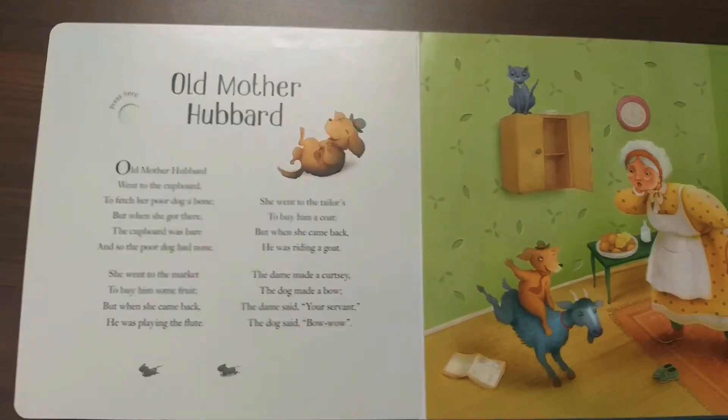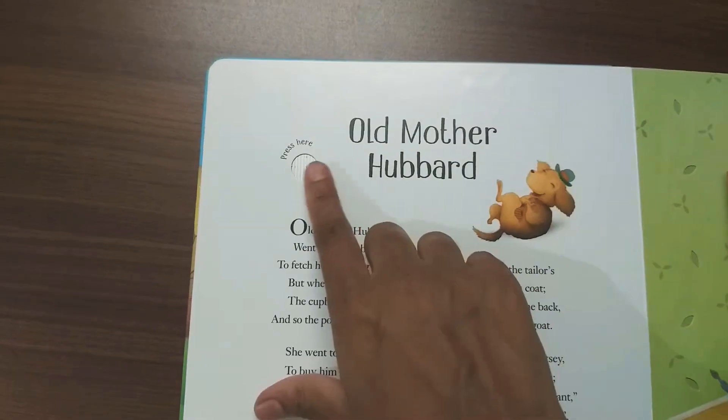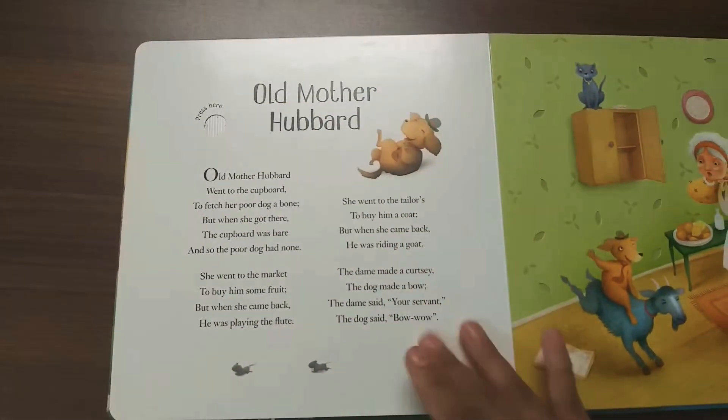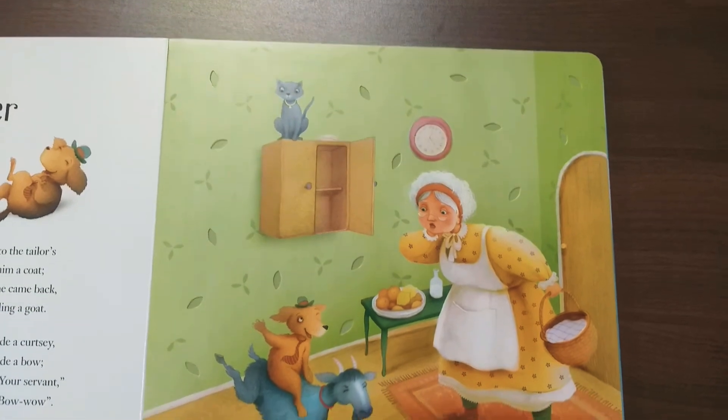The next one is "Old Mother Hubbard." Here's the full nursery rhyme with the music — the tune plays through the entire song. And here is a beautiful full page illustration.